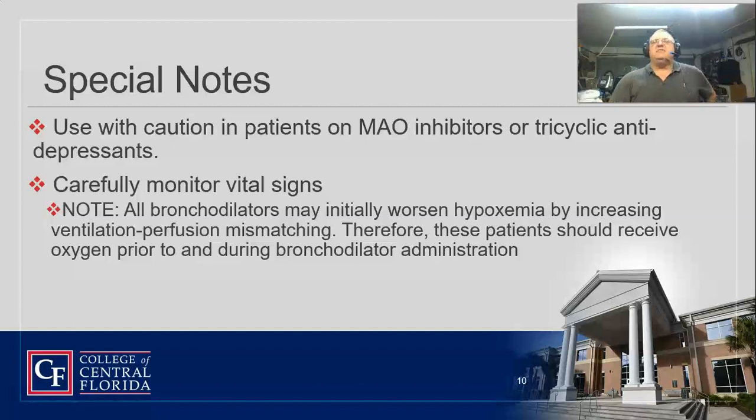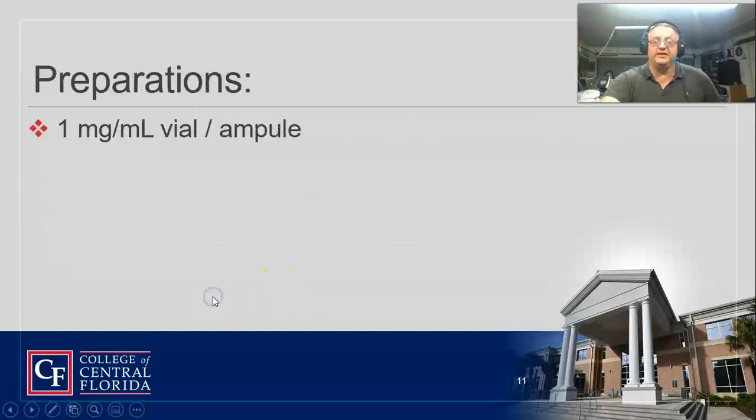If they've been given terbutaline, I'd highly recommend vitals every five minutes, especially with any bronchodilator. We want to make sure it's working, and that we don't drop blood pressure or send the patient into tachycardia. You've really got to watch your vital signs with this.